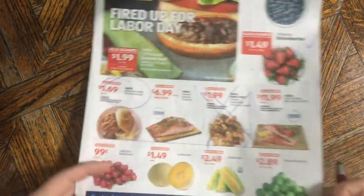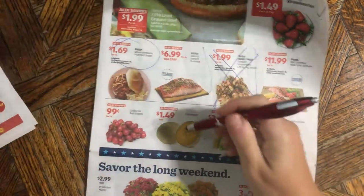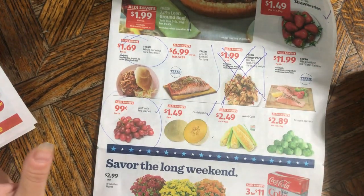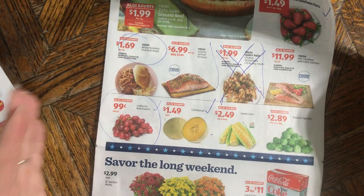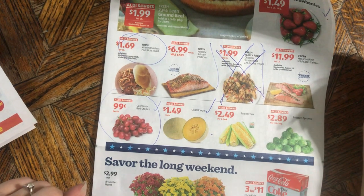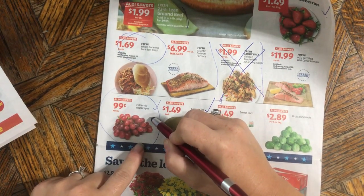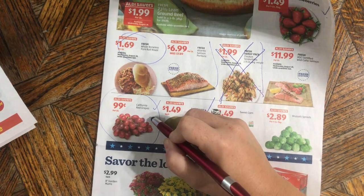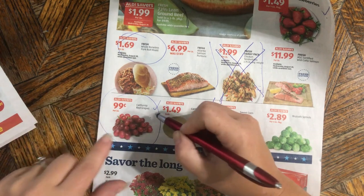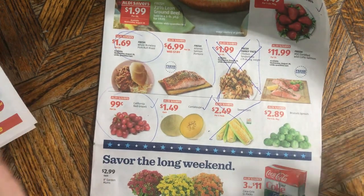Cantaloupe here is a better price than at Save-a-Lot — that's a go. Red grapes: anytime they're under a dollar they're an acceptably good price for me. One thing to note — the ad doesn't actually say they're seedless, so check the bag if you only want seedless. Almost always they are seedless but double-check. This other item is a bad deal — four for $2.50, just know that.